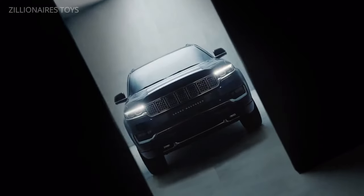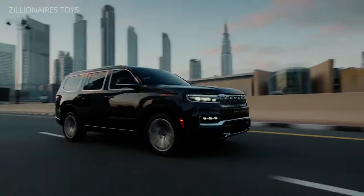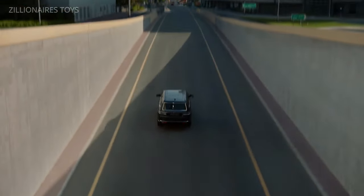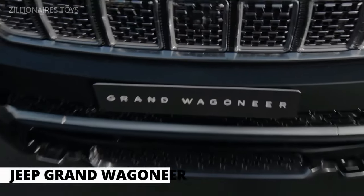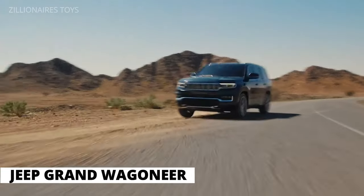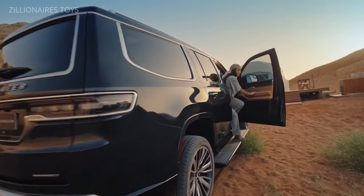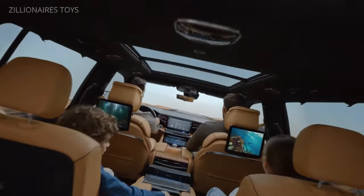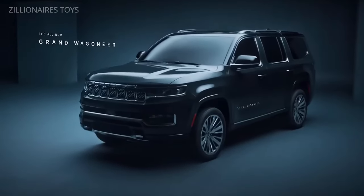New contenders — take note. The original luxury SUV, first unveiled in 1963, is making a comeback. Revitalized, the new Jeep Grand Wagoneer features a robust twin-turbo V6 engine, boasting over 500 horsepower, 500 pounds-foot of torque, and a towing capacity nearing 10,000 pounds.